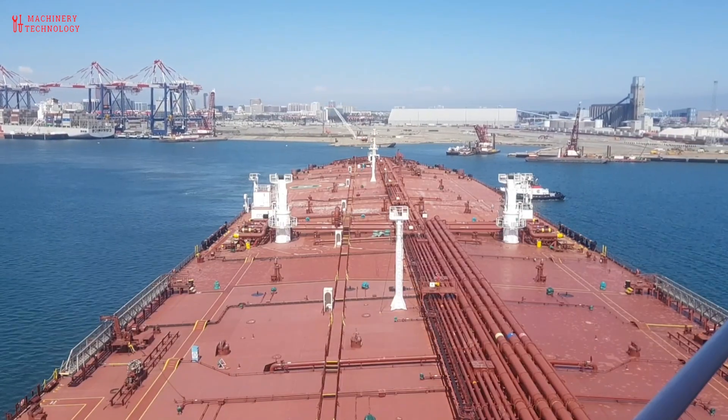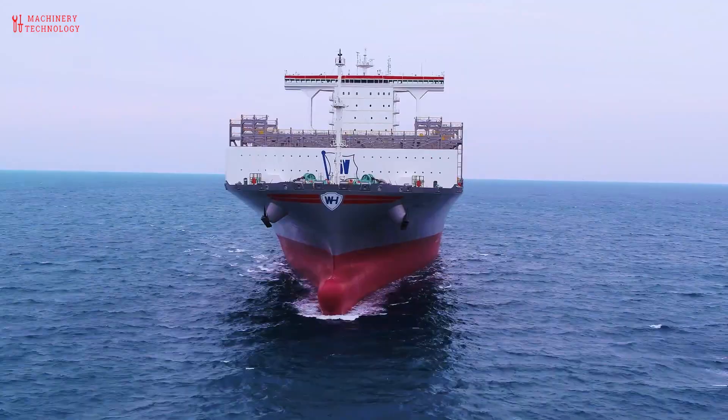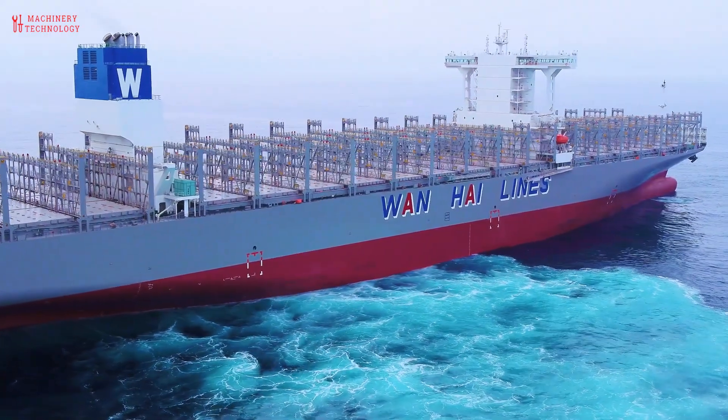Welcome back to our channel Machinery and Technology. Today we have a truly electrifying topic to delve into: how to transport black gold. So if you're ready to spark your curiosity, let's dive right in.